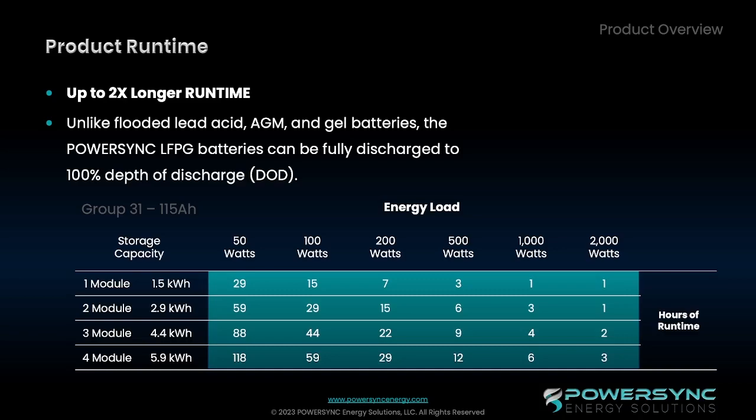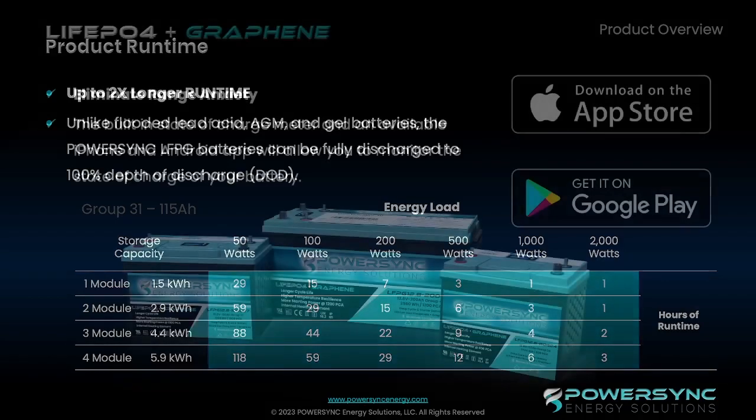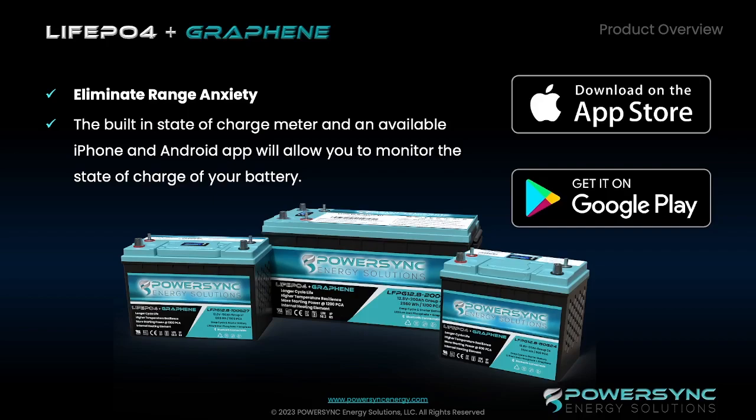This is based upon the Group 31 115 amp hour batteries, just to give you an idea of how long the battery would operate if you had different load levels put onto it. We really encourage all customers to download our app from the iPhone App Store or the Google Play App Store. It's a very simple installation of the app to get it running and hooked up to the battery — a really exciting development that we have.